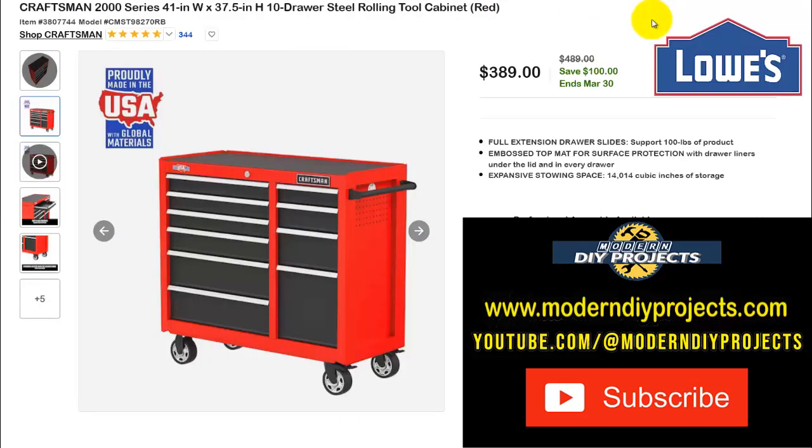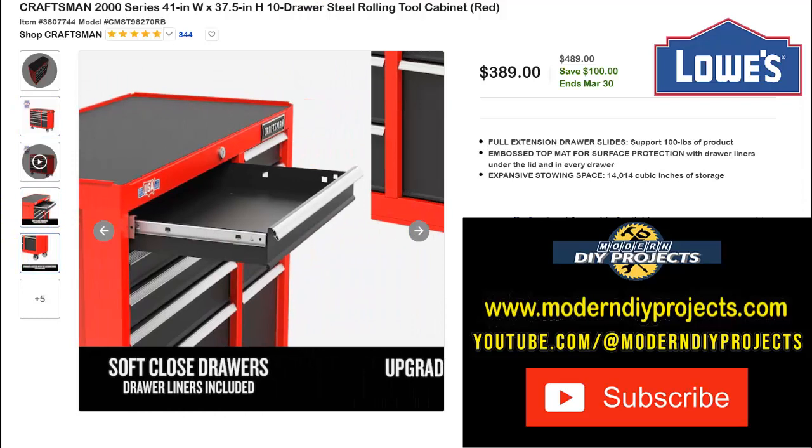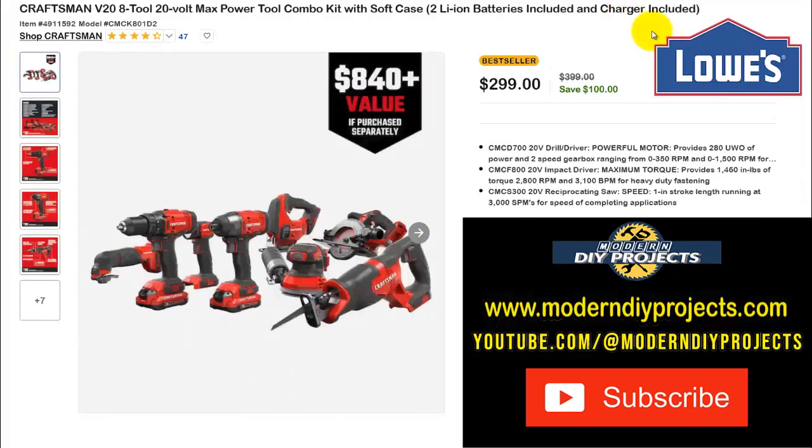Looking for more Craftsman? Here's the Craftsman 2000 Series 41-by-37-inch 10-drawer steel rolling tool cabinet in red — also available in black. $389 right now, normally $489 — save $100, ends March 30th. Run over there quickly to take advantage of this before it expires.